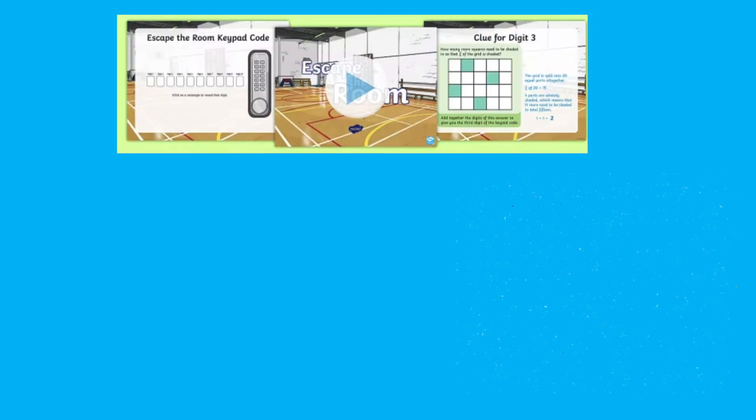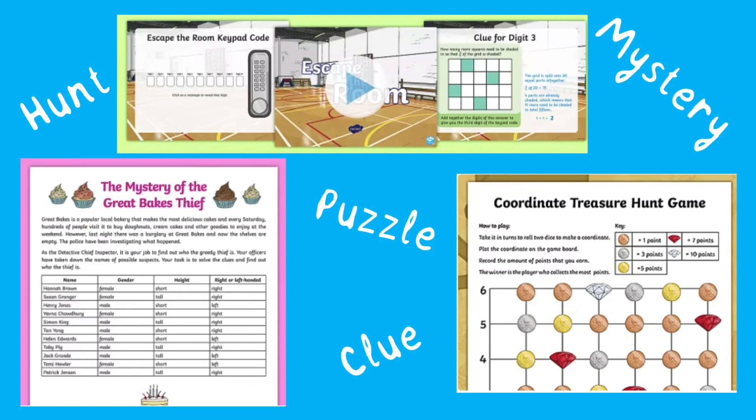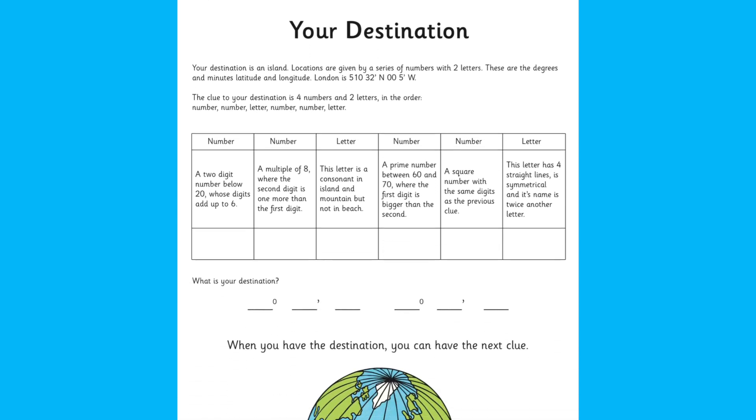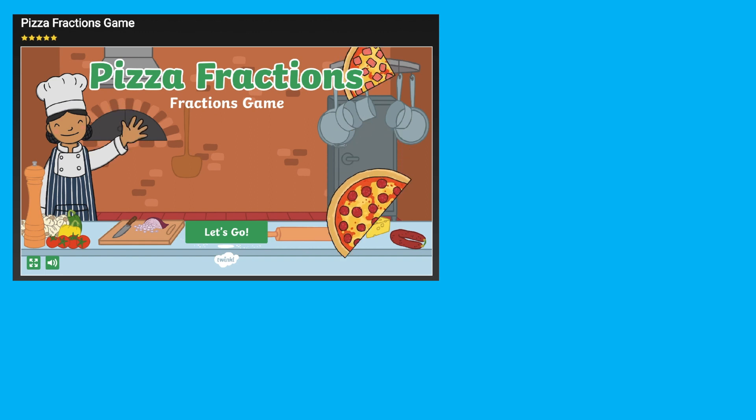Lastly, there are plenty of puzzle, mystery, and hunt maths games available to download, such as this problem-solving treasure hunt game involving coded messages, which requires a variety of mathematical and logical skills to find some treasure. We have another maths game video all about mysteries — don't forget to check that out too.